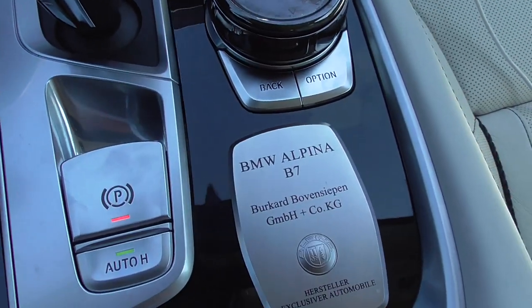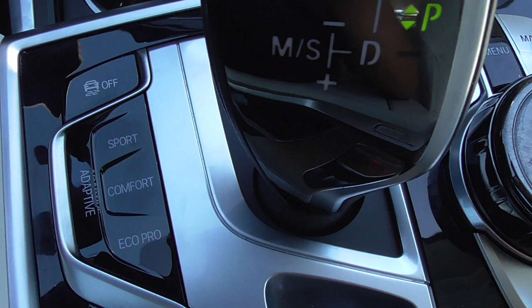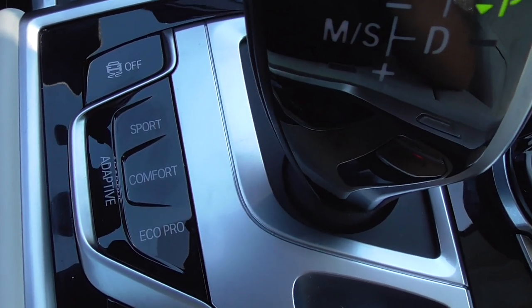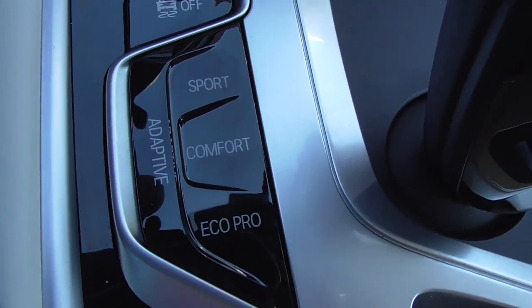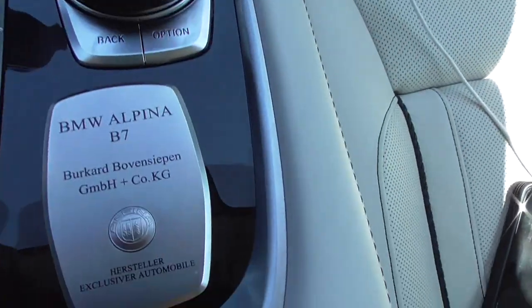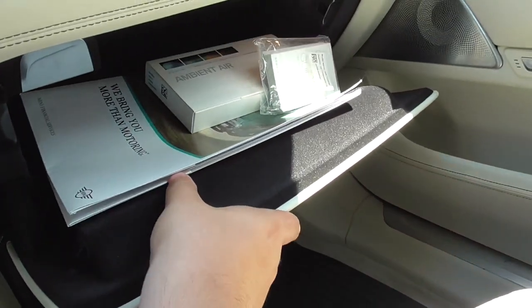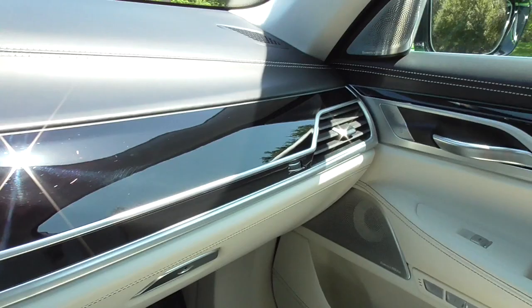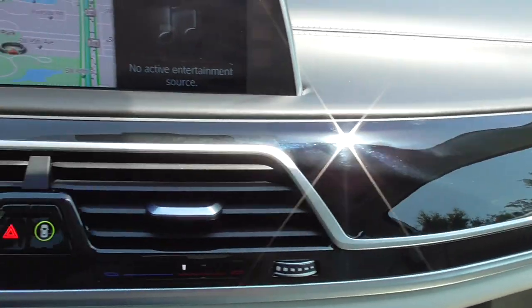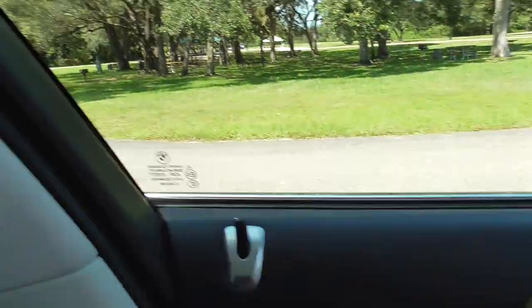You have control knobs, auto hold, electronic parking brake, the lifter for the car, surround-view cameras, parking sensors, and all your traction control and driving settings: Sport, Comfort, Eco Pro, and Adaptive — which basically lets the car choose the mode depending on the situation. There's a decent-sized center console with charging ports, nice contrast stitching wrapping all the way around. Large glove box, and this piano black wood trim wraps around the entire car with ambient lighting going all the way down the back doors.